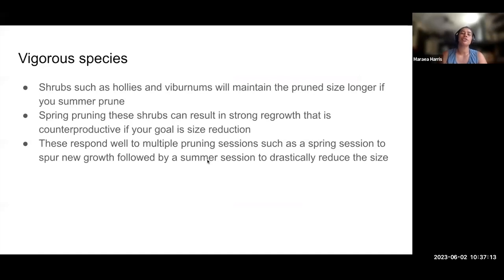I mentioned vigorous species that you can prune more heavily. Somebody asked about hollies. Hollies and viburnums are very vigorous growers. If you prune them later in the summer, you're going to maintain the size — that's usually the problem people have with these. If you spring prune these things, you get a burst of regrowth that's completely counterproductive if you're trying to manage size because they'll just shoot right back. Another option is multiple pruning sessions: doing something in spring and then something a little bit later if you're going to really drastically reduce the size.